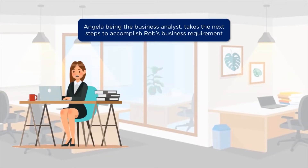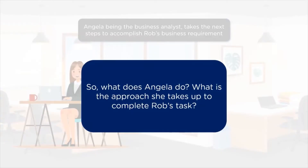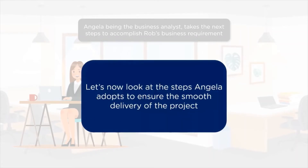Angela, as we know, is the business analyst. She starts planning Rob's project and without any delay embarks on this project's journey. She has a set of planned steps that will help her fulfill Rob's requirements. But what are the steps she takes? Is her approach going to be effective and quick? Let's find out.